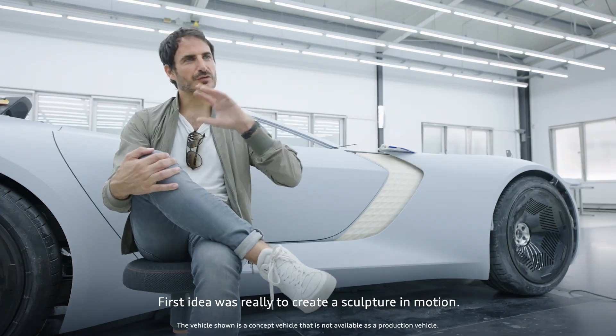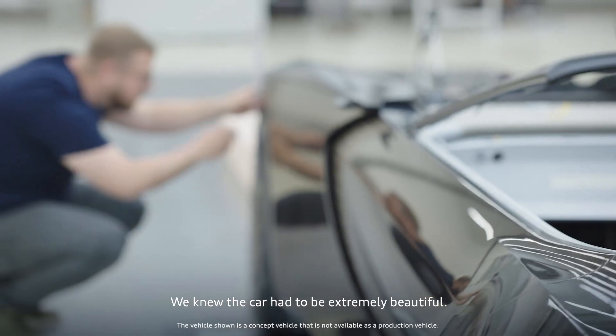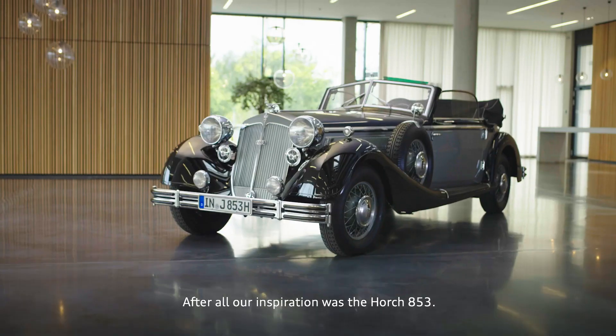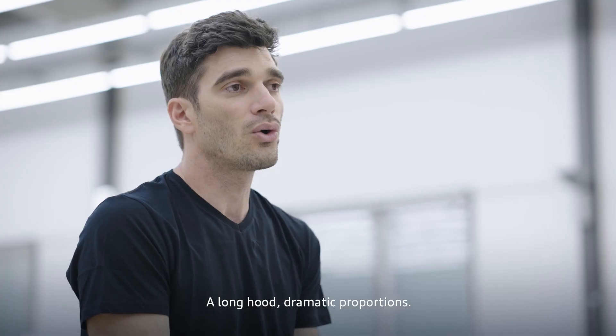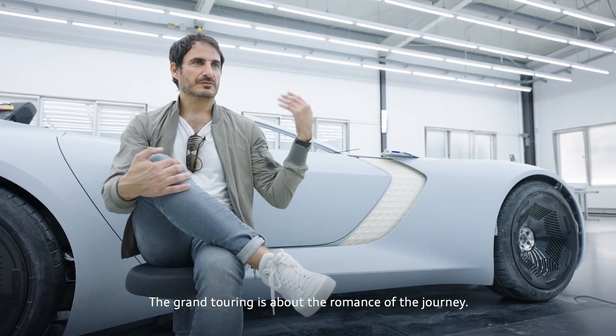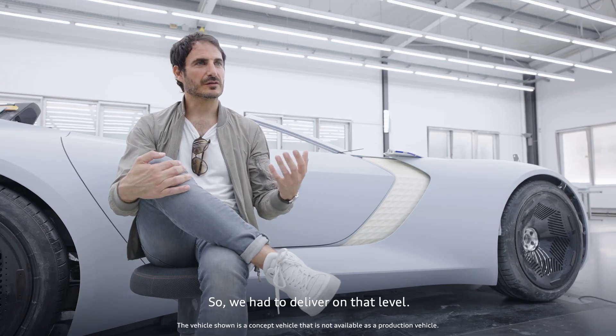The first idea was really to create a sculpture in motion. We knew the car had to be extremely beautiful. After all, our inspiration was the Horch 853 — a long hood, dramatic proportions. The Grand Touring is about the romance of the journey. We had to deliver on that level.